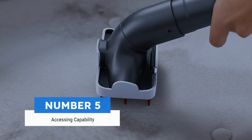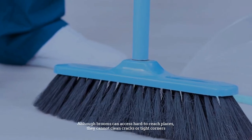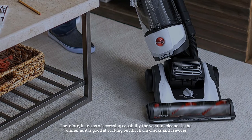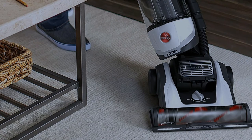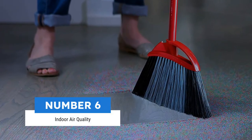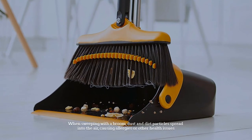Number five: accessing capability. Although brooms can access hard-to-reach places, they cannot clean cracks or tight corners. Therefore, in terms of accessing capability, the vacuum cleaner is the winner, as it is good at sucking out dirt from cracks and crevices.